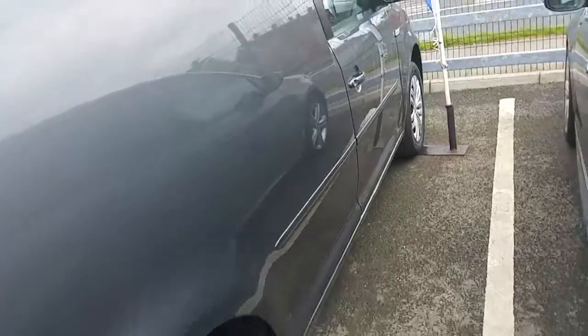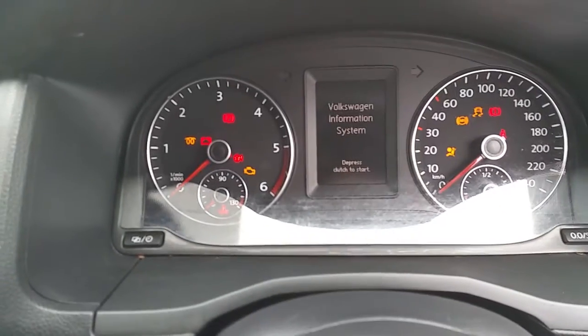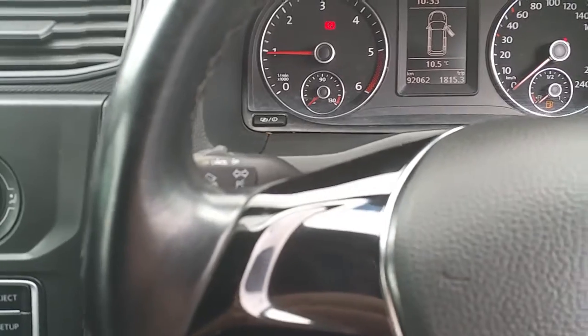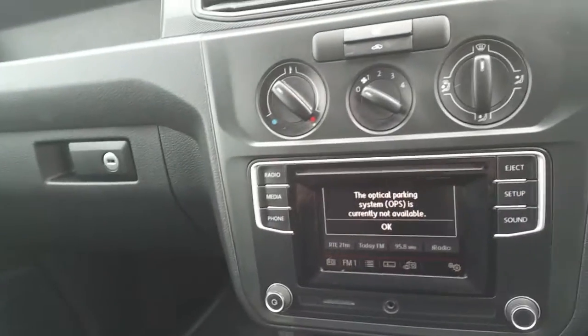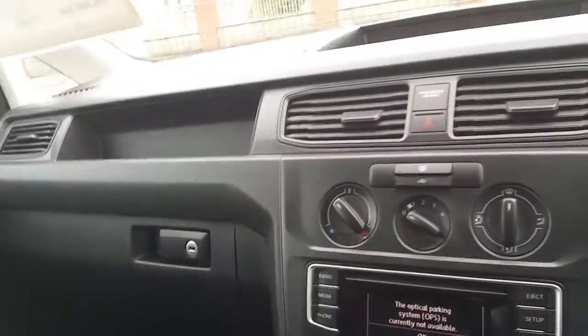Just to take a look at the inside of the cockpit — mileage confirmation: 92,062. Nice clean interior. Seats are immaculate.